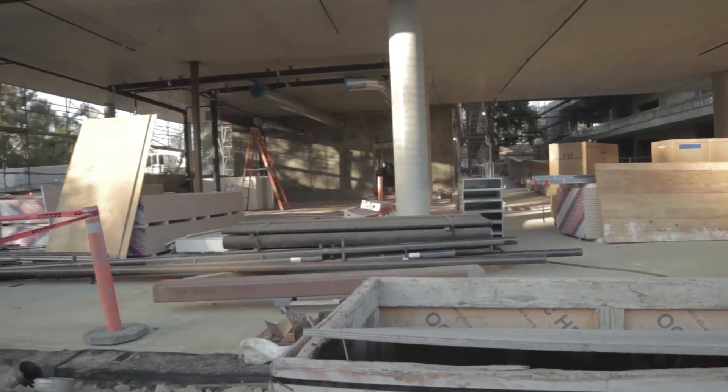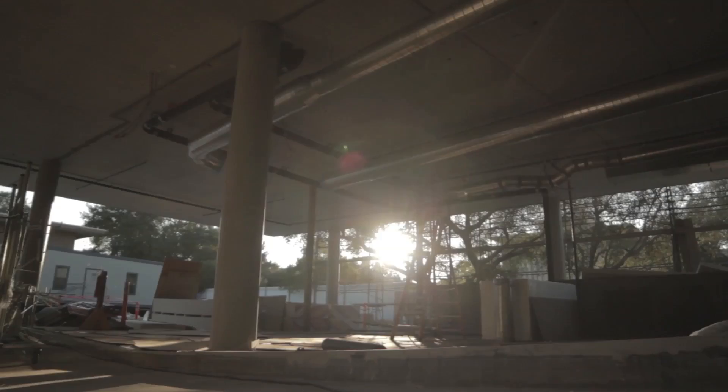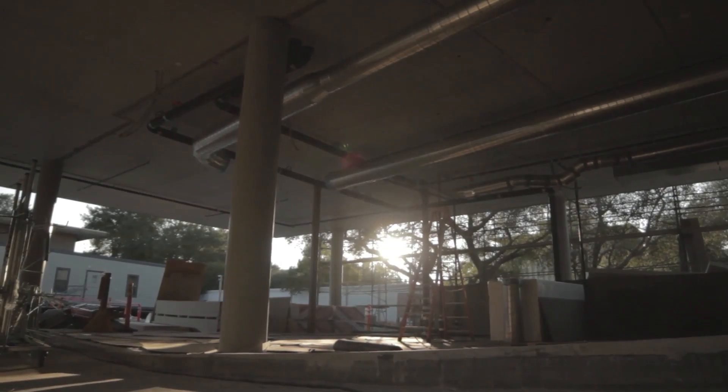This is the cafe. We're modeling it kind of like a Starbucks, so we'll have sandwiches and coffees and smoothies, wireless everywhere. You'll be able to sit here and just hang out.